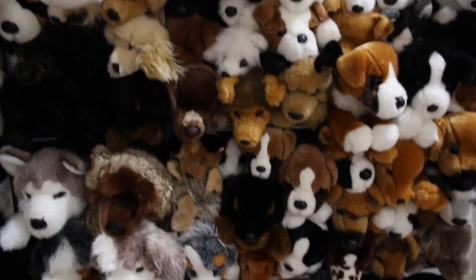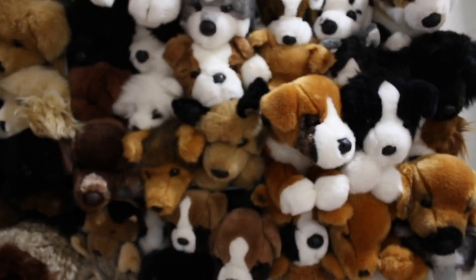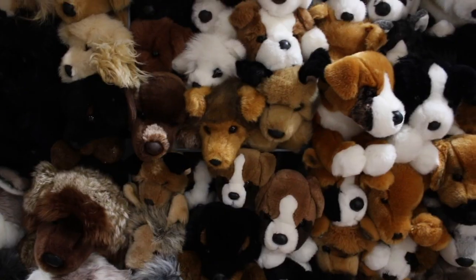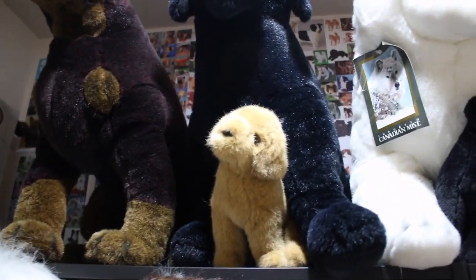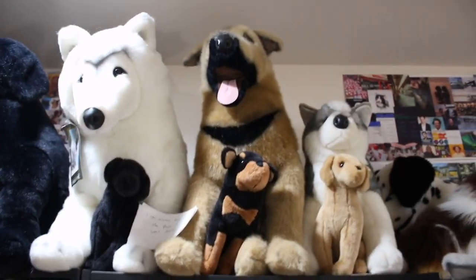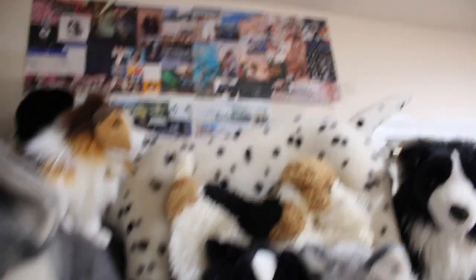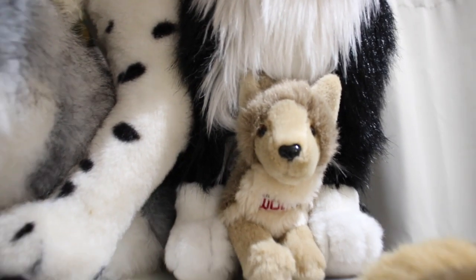Since I already put these away before I started filming this video, I'm not going to take them out — I'm just going to show them in here. If you want to see better photos of any of these, you can comment down below and maybe I'll do a review of them, or you can check out my Facebook page. This is Apollo — all these are by Douglas, by the way. This is Bow. This is the mini classic Golden Retriever, I think. This is the Canadian Mist Wolf. This is the mini classic Black Lab. This is Sentry. This is the mini classic Rottweiler. Aspen. This is the mini classic Lab. This is Alex the Sheltie.